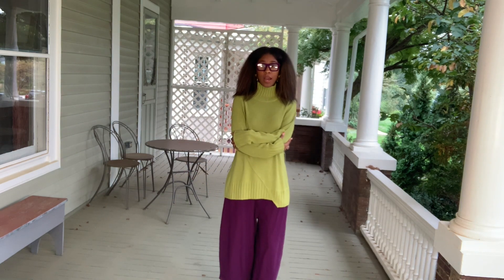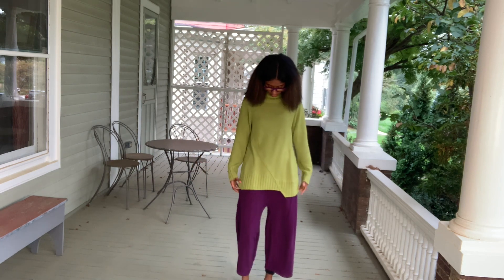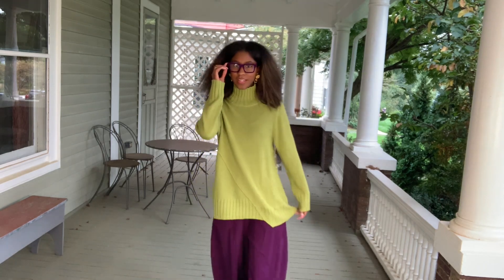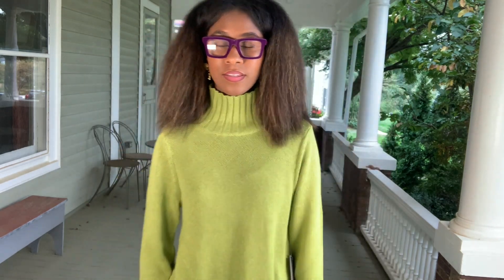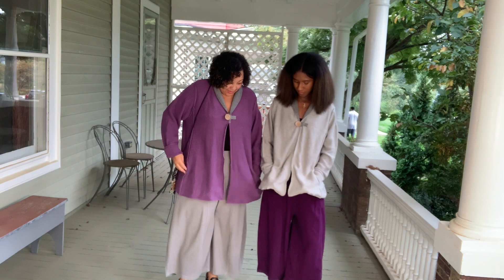Another fabulous tunic sweater from the Habitat collection — great material. I personally love the green and purple combination. This is a turtleneck and it's a really great piece. It's also available on the website — you can shop it at dem2hands.com. Also available there are these readers — glasses with velvet textured square frames, available in different strengths. So cozy and comfortable. Sweater season!